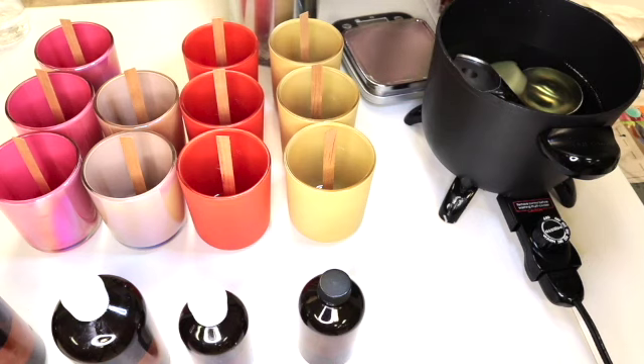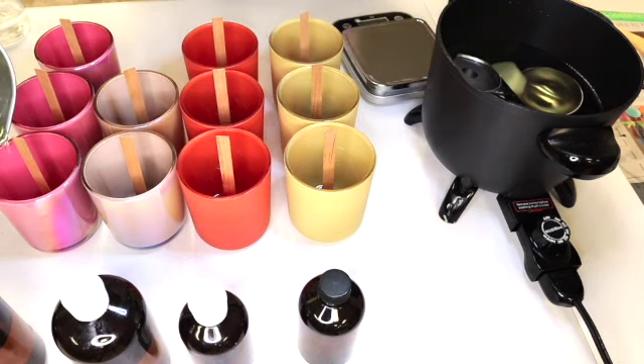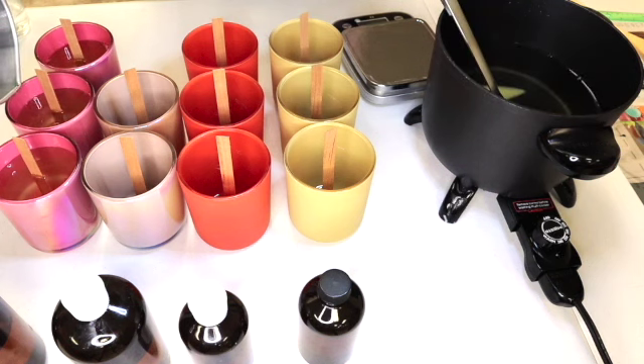My experience with paraffin wax — it really stunk. It made my house smell like petroleum basically. And if you are a paraffin user, this is not an attack on you, this is just my personal opinion. But if you don't mind, leave me a comment below and let me know how you love your paraffin wax and what is so good about it. Soy wax is from a renewable resource — it is from soybean, which is eco-friendly.